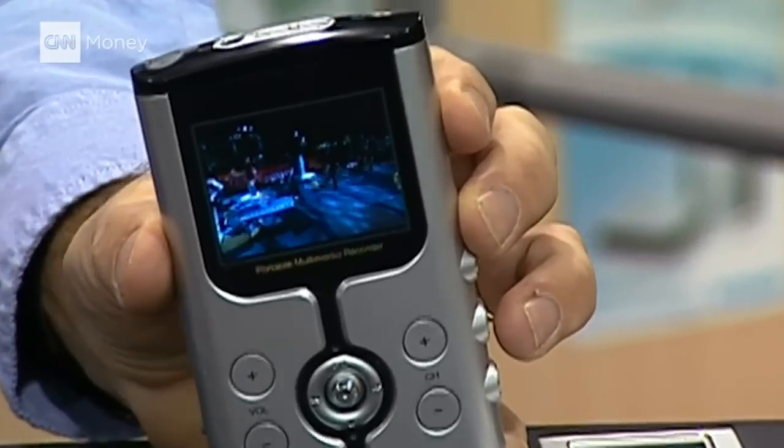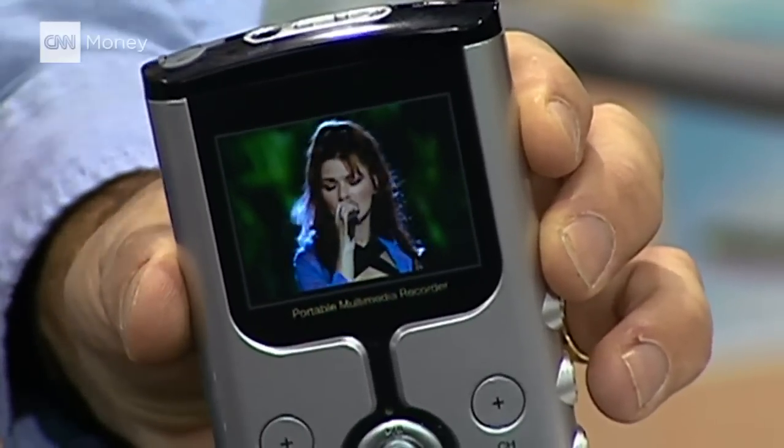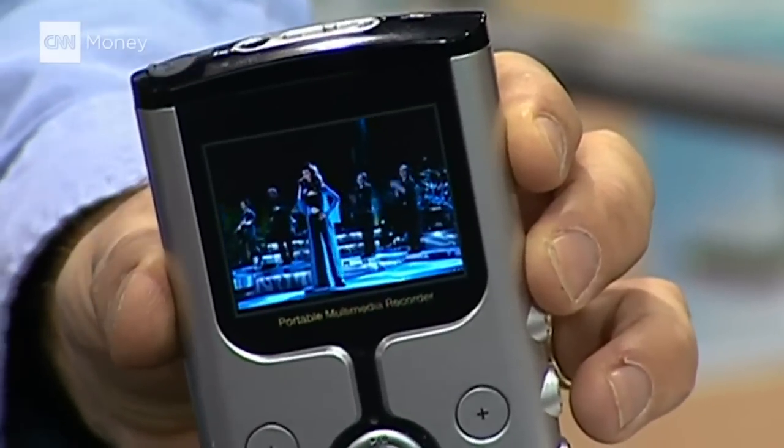This is a $600 player, but it adds the ability to show off and play video. First time we've seen one of these screens on a portable device, and boy, the quality is so much better than LCD. It looks so good.